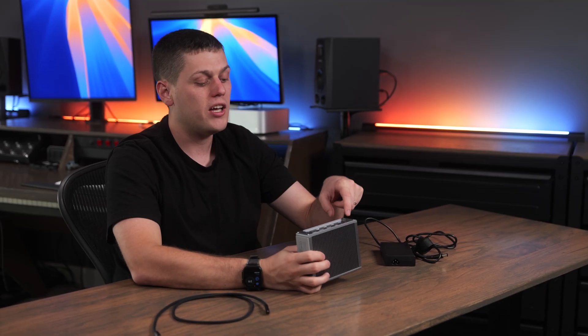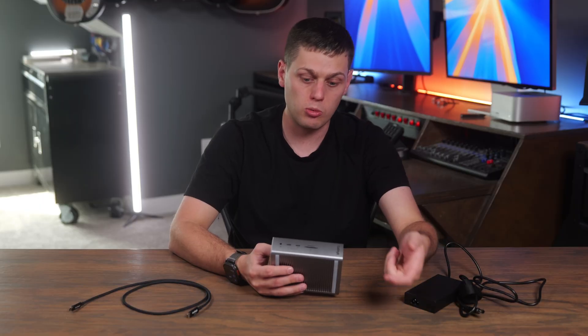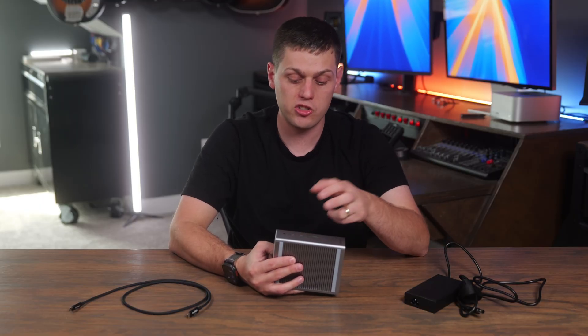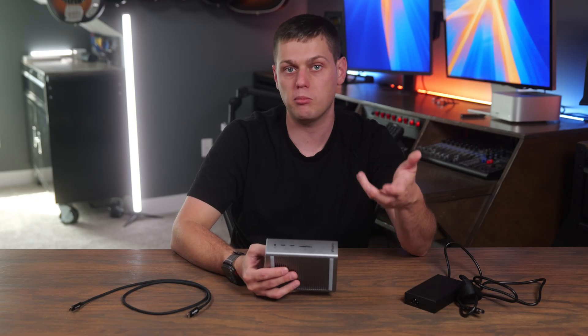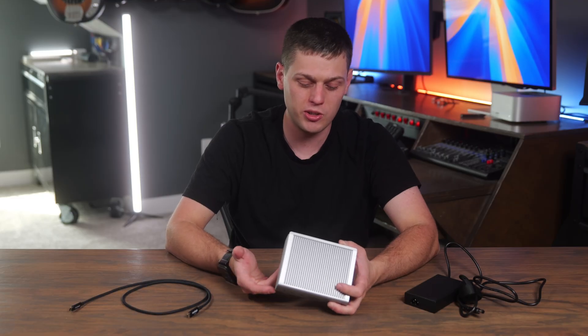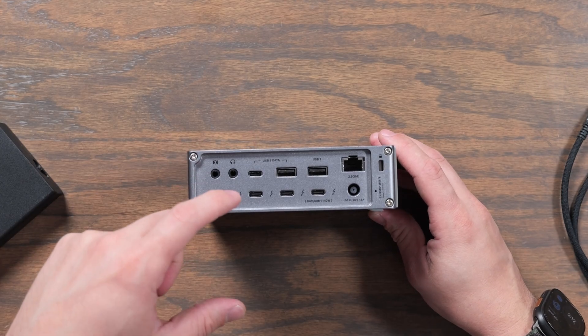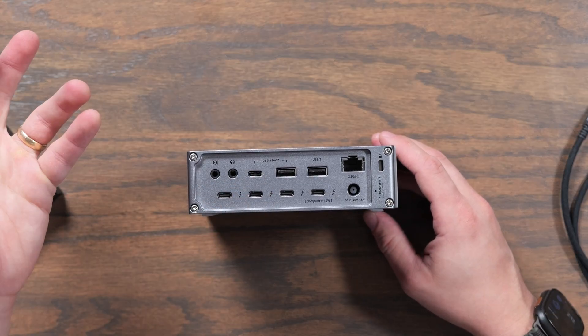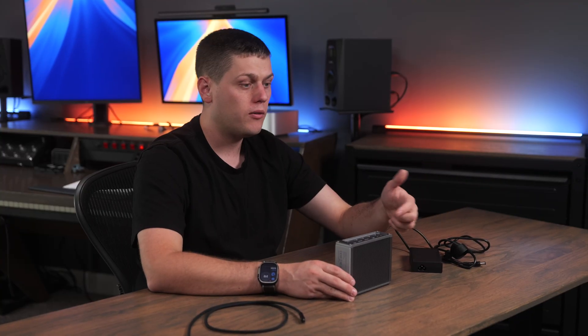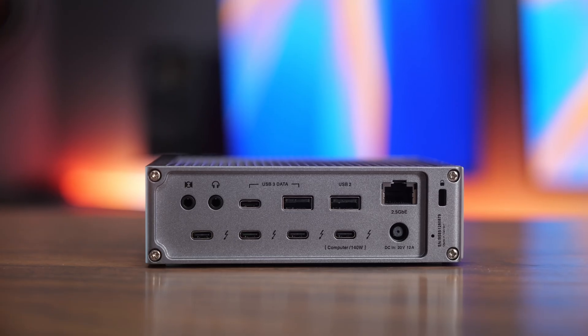I'd also like to see one of the additional Thunderbolt downstream ports on the front instead, so you could easily plug Thunderbolt drives in from the front. As it stands, the USB-C ports on the front top out at 10 gigabits a second, which is okay for most people, but if you have fast SSDs it's a little inconvenient to reach around to the back. There's also no dedicated video output — CalDigit says you need to use one of the Thunderbolt ports with an adapter for HDMI or DisplayPort. It worked fine with the Studio Display and my LG Dual-Up using a USB-C cable into a back Thunderbolt port, but depending on your setup, running an HDMI or DisplayPort dongle on the back may be a minor inconvenience.